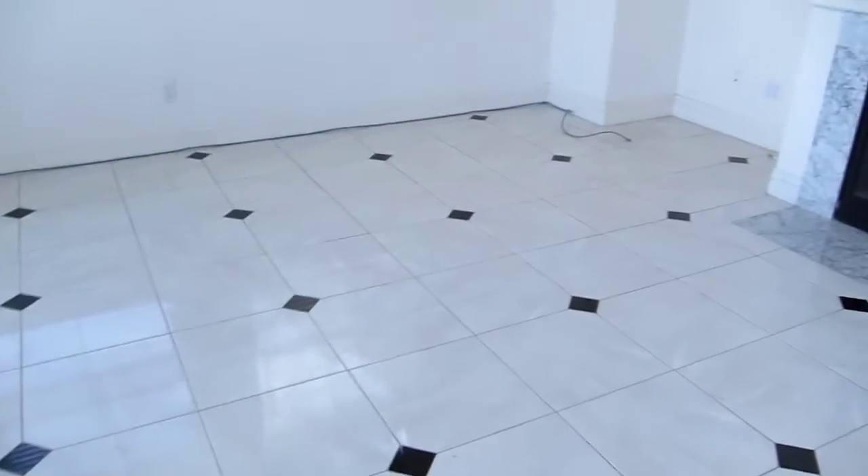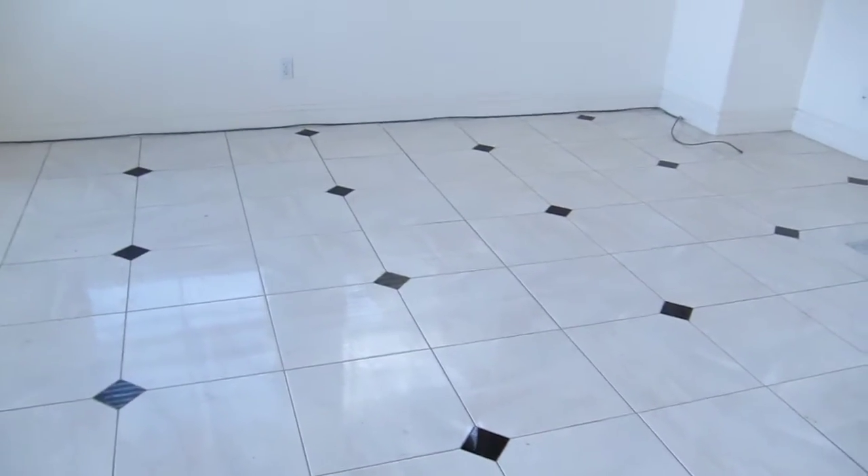If we got this in a nice warm color, it could probably be very nice. Even the tan with this floor would look fabulous, I think.